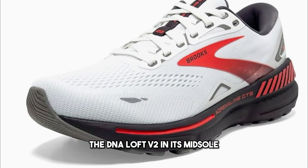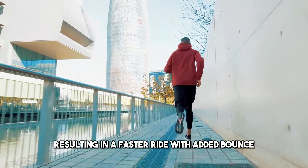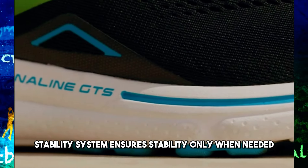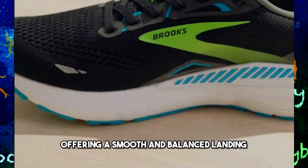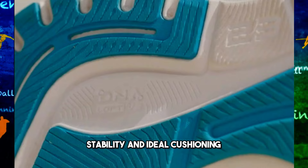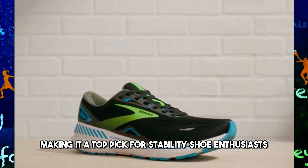The DNA Loft V2 in its midsole provides a softer and lighter feel, resulting in a faster ride with added bounce. The guide rail stability system ensures stability only when needed, offering a smooth and balanced landing. Overall, the Brooks Adrenaline GTS 23 excels in comfort, stability, and ideal cushioning, making it a top pick for stability shoe enthusiasts.